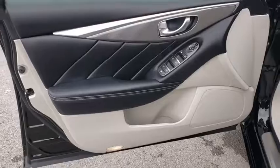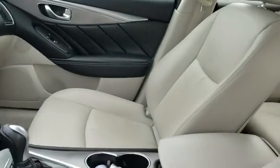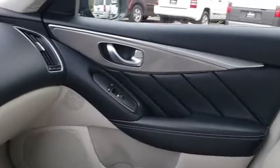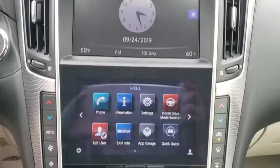Power steering, adjustable steering wheel, four-wheel disc brakes, keyless start, floor mats, aluminum wheels, cruise control, rear defrost, AM-FM stereo radio, and climate control. This vehicle is Carfax certified one owner and qualifies for Carfax buyback guarantee.